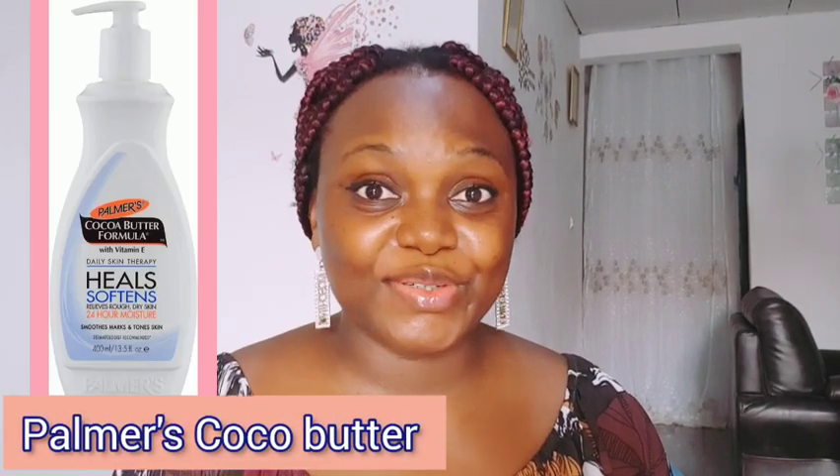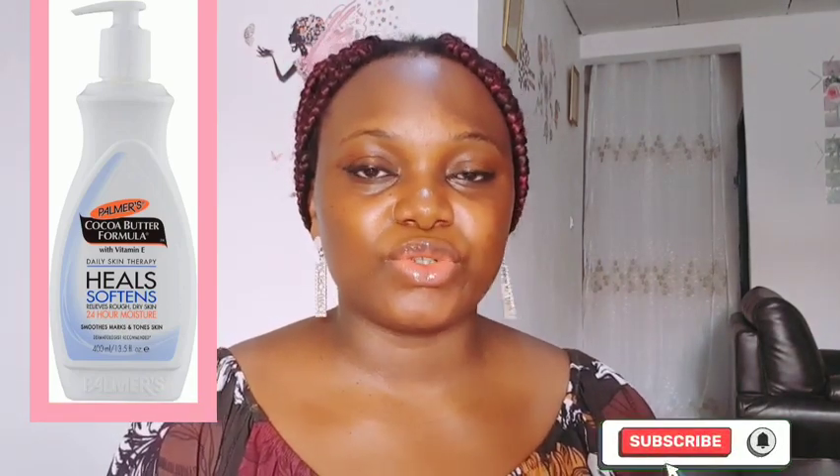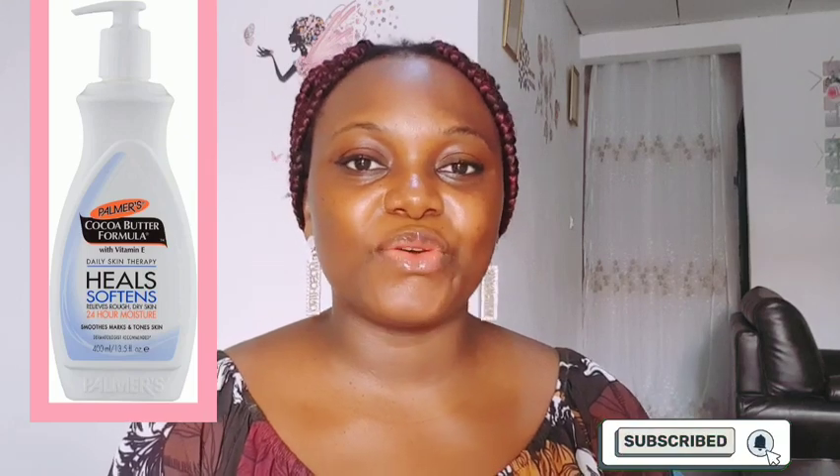Number nine on my list is the Palmer's Cocoa Butter moisturizing lotion. Cocoa butter products are always very good — they really help to moisturize the skin and leave your skin soft, smooth, and supple. If you need a moisturizing body lotion for your brown skin, I'll recommend Palmer's Cocoa Butter moisturizing lotion. Go for it and you're going to love your skin.